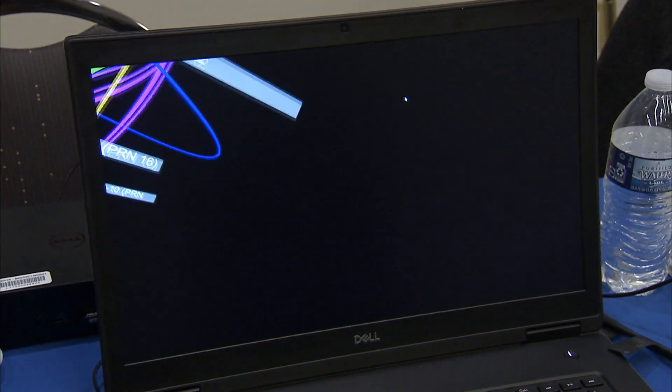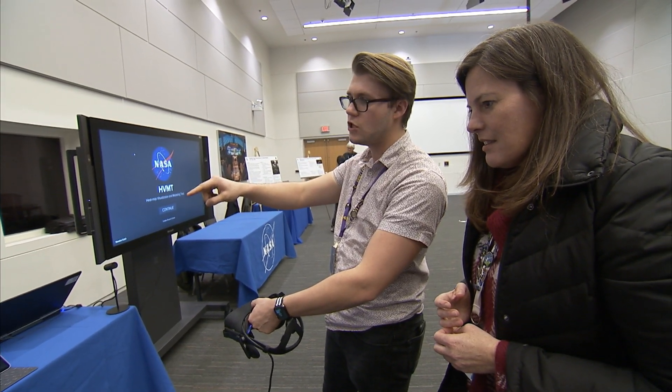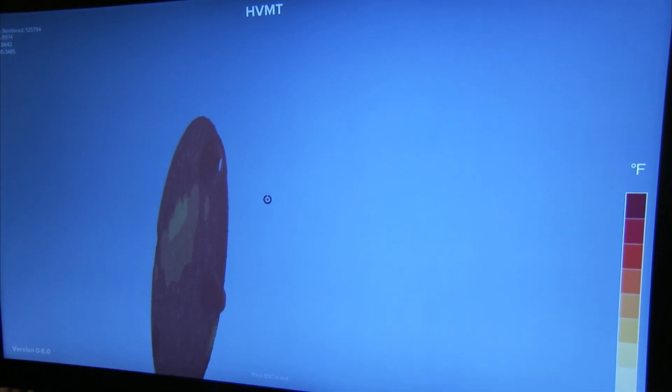A team from Langley's Engineering Design Studio developed a better way to understand data. Bringing data visualization into a three-dimensional environment adds a much greater understanding and a more immediate understanding of the data being presented. As you look at something in a three-dimensional space, it appeals more towards our natural information-gathering methods, and we're able to apply that more instinctual data-gathering method towards a scientific or engineering application.